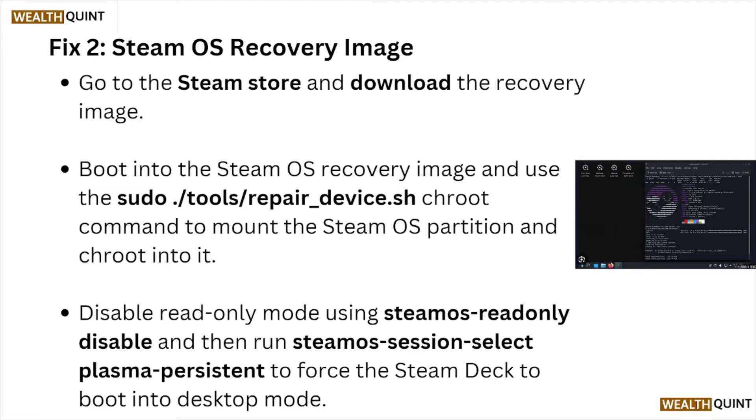Then run the SteamOS session, select Plasma Persistent, to force the Steam Deck to boot into desktop mode.